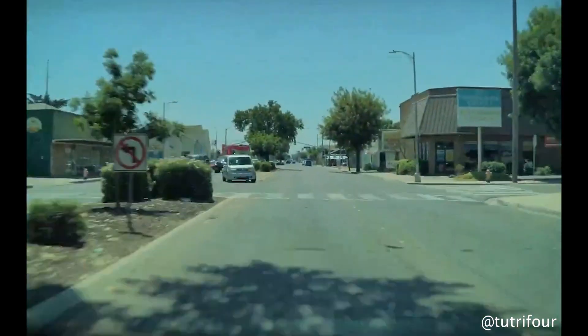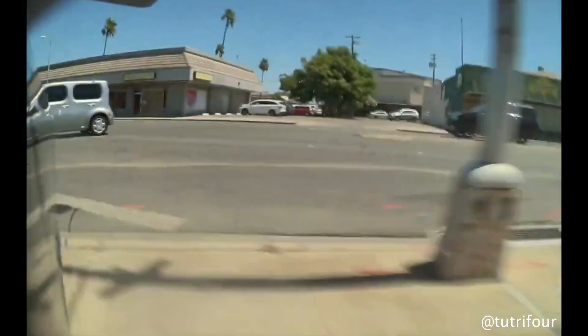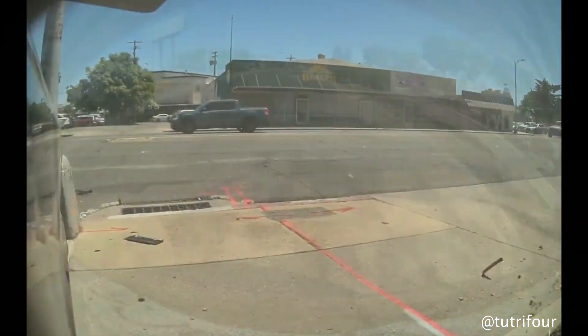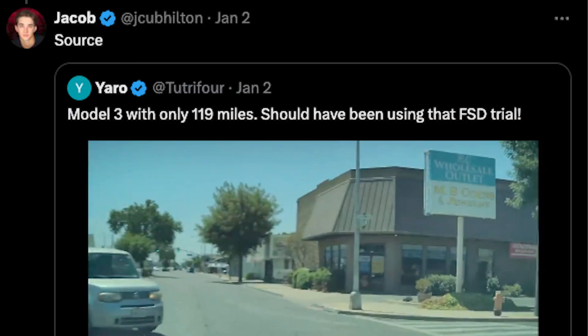And here's another case: this Tesla owner was not using FSD and could have been killed. Somebody makes a left turn right in front of him as he's going through an intersection. You can see he's probably not the best driver because he could have probably just hit the brakes in this scenario. Nonetheless, he says he should have been using that FSD trial.